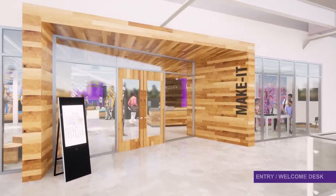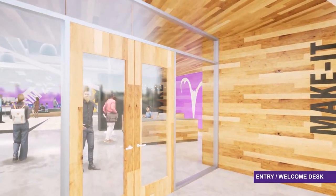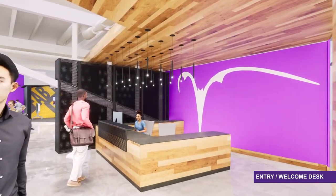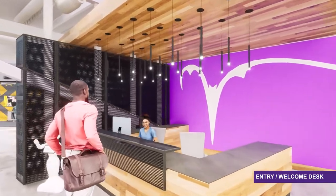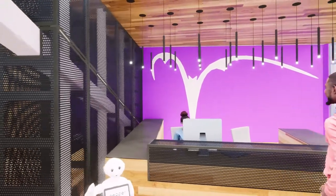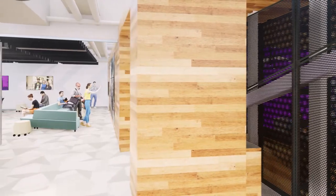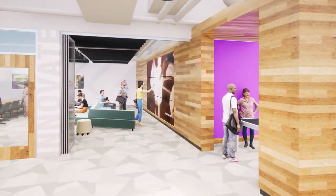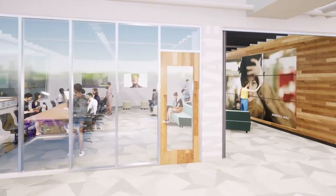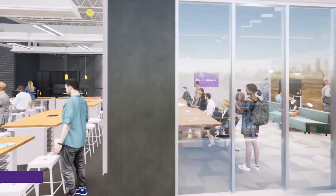The Make It Center will be located in Building 2000 at the ACC Highland Campus, a state-of-the-art learning and training complex. Visitors will enter the space through a wood-clad portal and will be greeted by Make It Center staff. The look and feel retains the industrial nature of the space with exposed ceilings, structure, and polished concrete floors. Wood elements provide warmth while glass and perforated metal walls define interior spaces while maintaining a feeling of openness and visual connection. Carpet tile, fabric-wrapped ceiling panels, and soft furnishings provide the necessary acoustic treatment as well as color and texture.